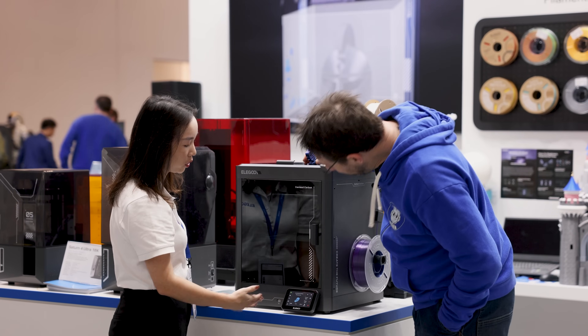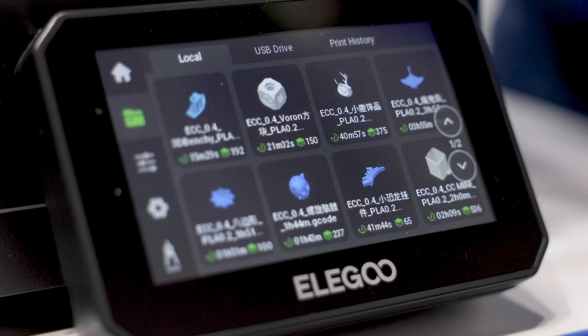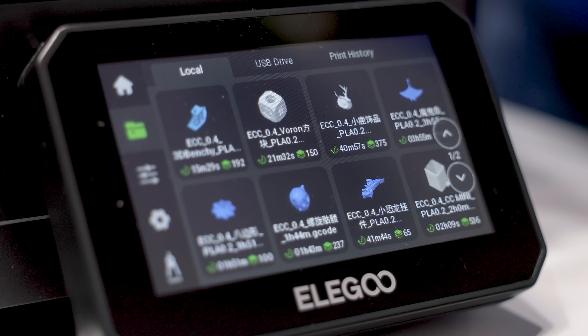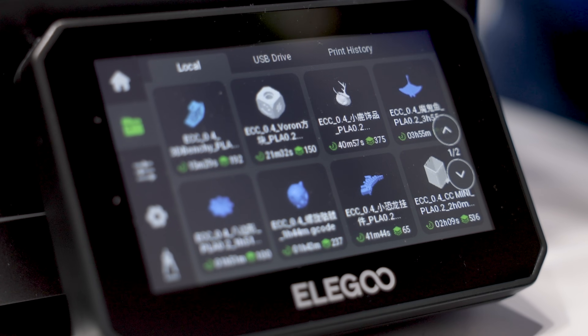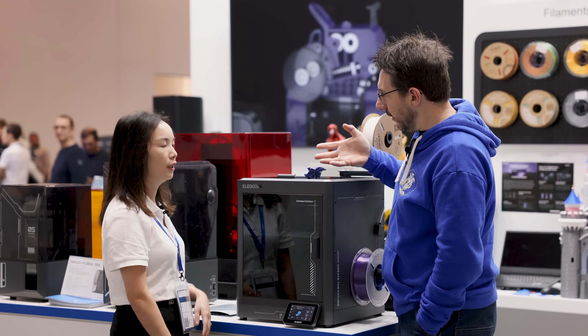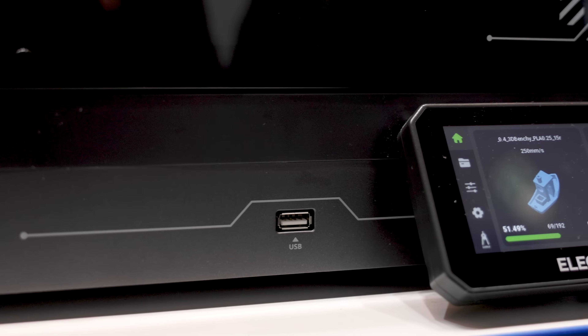We also have internal storage for the device, so you can store 3D printing models inside it if you want. You don't need a USB drive because you can save files directly — but you can attach a USB drive. You can also send a file via Wi-Fi.